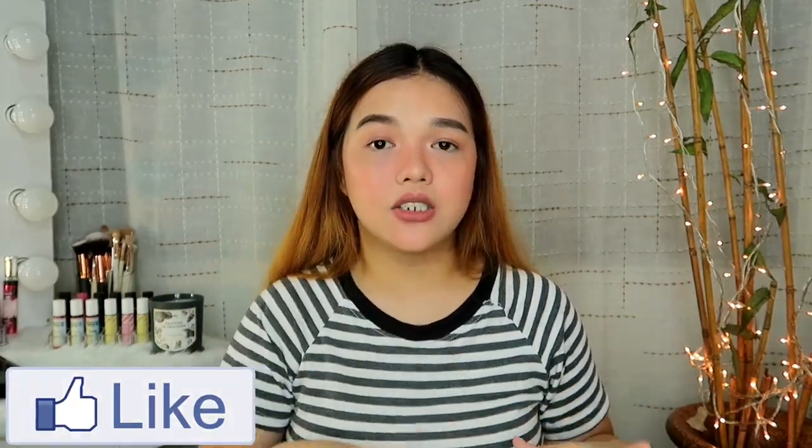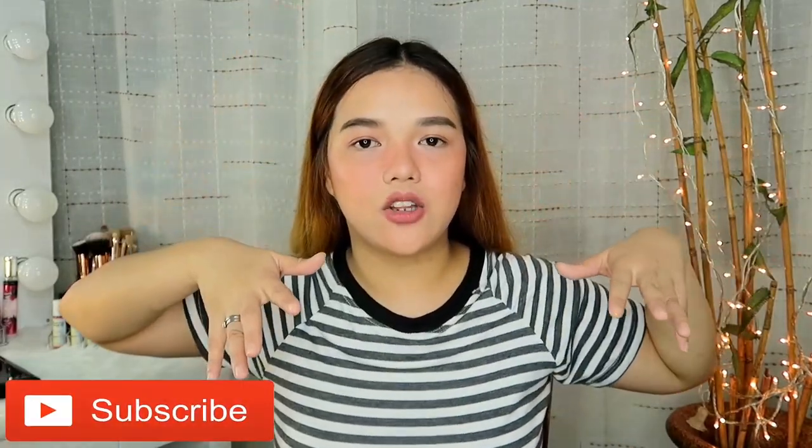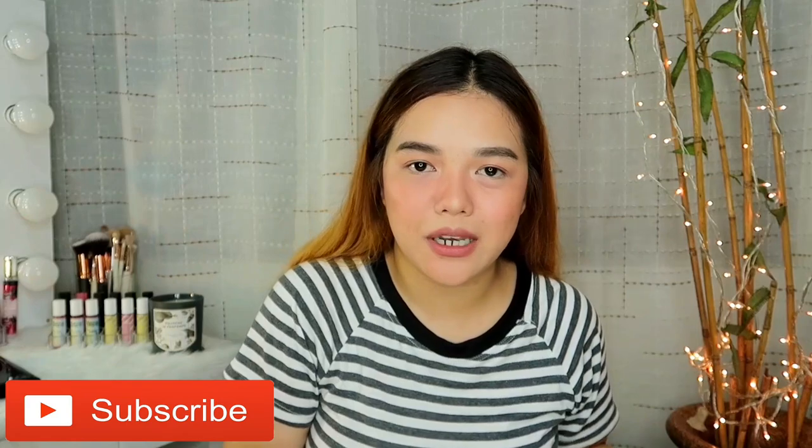Hey guys, welcome back to my channel. For today's video, gagawin ko na yung nare-request nyo na sobrang dami — room tour slash filming room slash makeup room. Itong room ko na to, ito na lahat yung room ko. Dito kami natutulog, dito ako nag-fifilm, and dito ako ginagawa yung makeup ko and all of that.